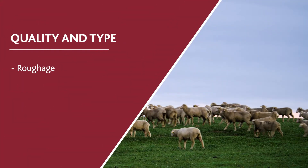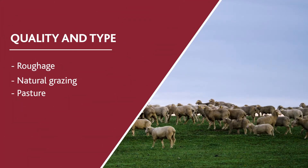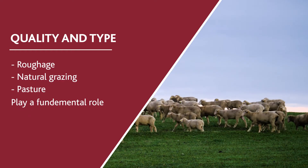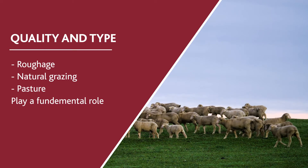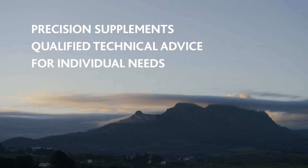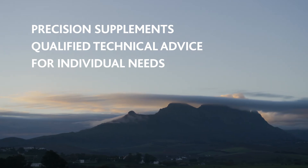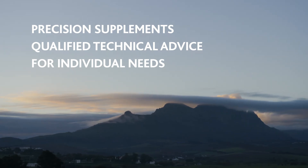The quality and type of roughage, natural grazing, and/or pasture the flock is subjected to plays a fundamental role in the sustainability and profitability of any sheep farmer. This is why we at Molitec produce precision supplements, backed by qualified technical advice based on the farmer's needs and production systems.